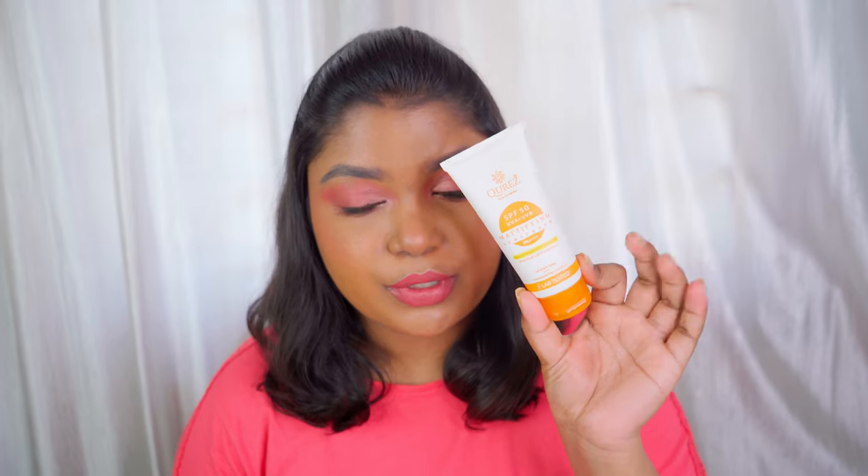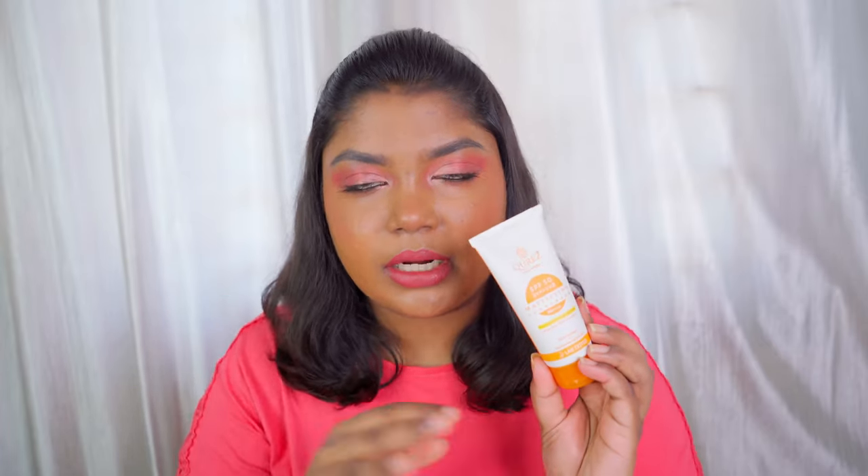Speaking about the Keras Mattifying SPF 50 sunscreen, it is an amazing matte finish sunscreen. As you can see, it has settled down and there is no ashiness or any kind of greenness on my dusky skin. That's why I like this so much. It is a hybrid sunscreen. They also have a mineral version with a green label which is SPF 30 — I haven't tried that one, but this one is amazing.